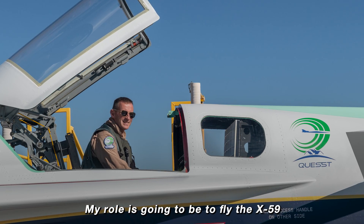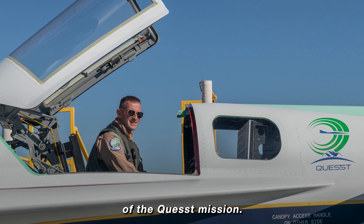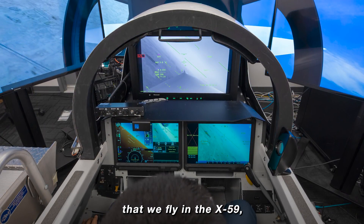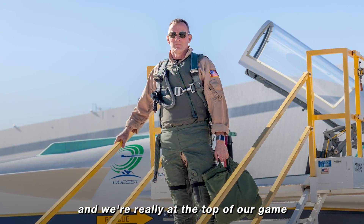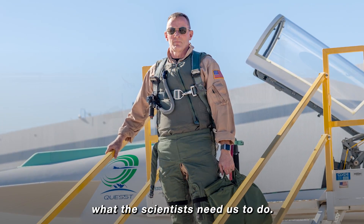My role is going to be to fly the X-59 through the three phases of the Quest mission. Early on we built a simulator, and ultimately almost every mission that we fly in the X-59 we're going to rehearse ahead of time so that there are no surprises and we're really at the top of our game to go out and fly exactly what the scientists need us to do.